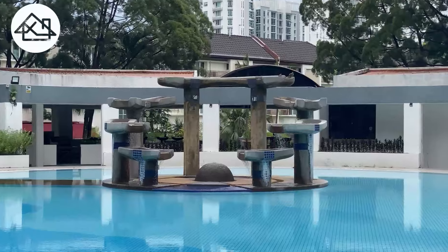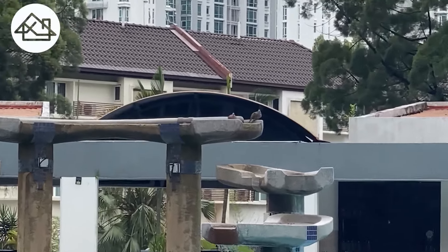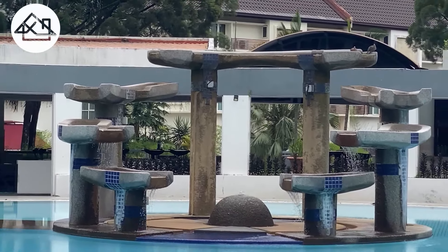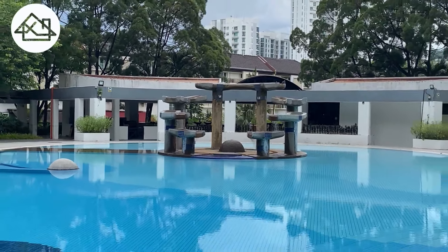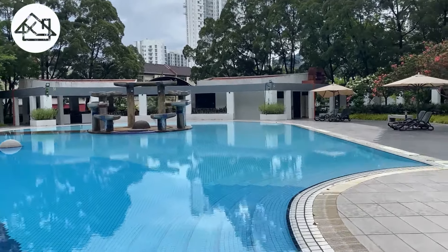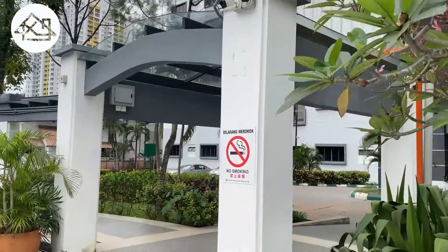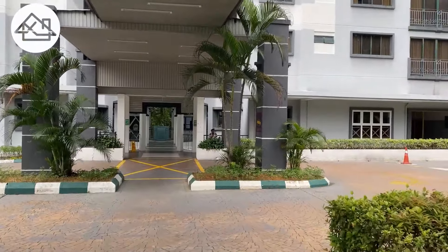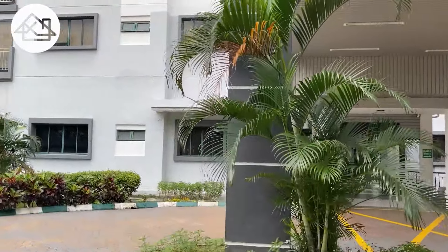This is how the full deco looks like. You can see there are some pigeons and birds up there. The sound of water is very calming. Let's go to Block A's side — there are more facilities there. Walk underneath here. You can see the security is very good. That is Block A, left side and right side, actually the same design as Block B.